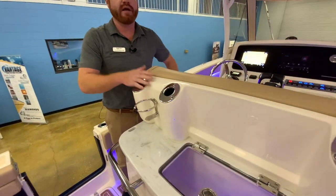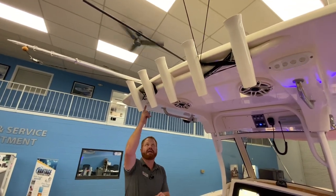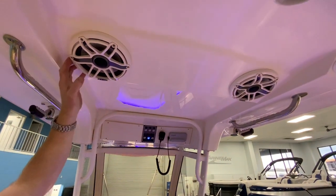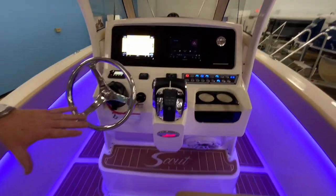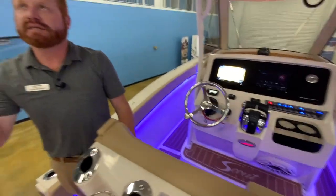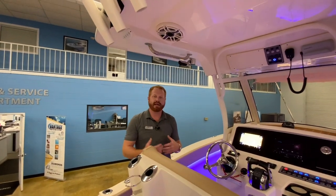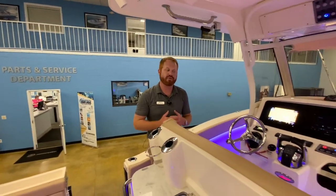You've got four rod holders in the integrated helm seat, four in the back, and four rocket launchers up top. Integrated LED spreader lights forward and aft of the hard top. JL premium audio package with Scout white matching covers on the JL speakers — a 10-inch subwoofer and JL amplifier on the boat powering the system. The boat sounds phenomenal. Taco Grand Slam outriggers up top. The boat is equipped with Garmin Sirius XM satellite antenna for satellite music, offshore fishing packages, navigation packages, and weather packages through Sirius Satellite.